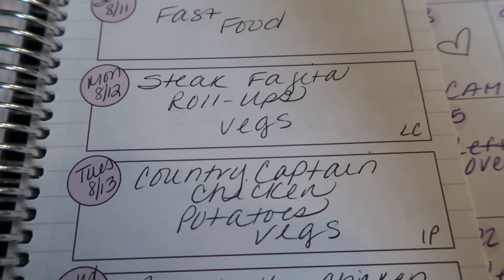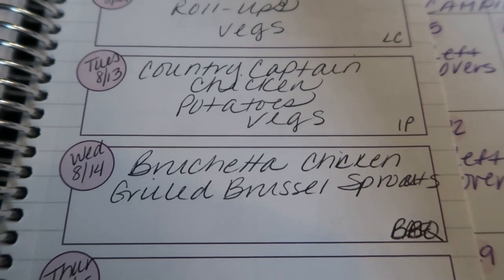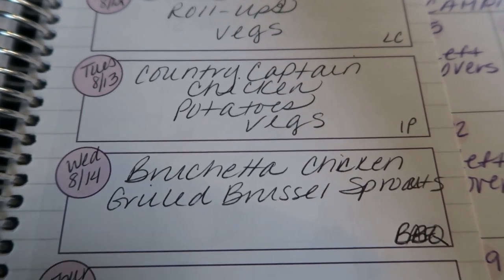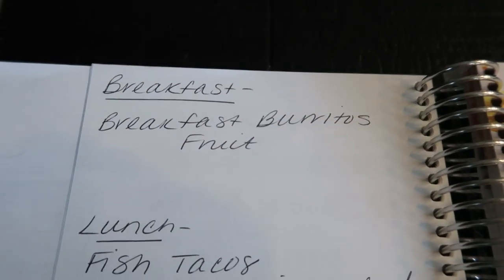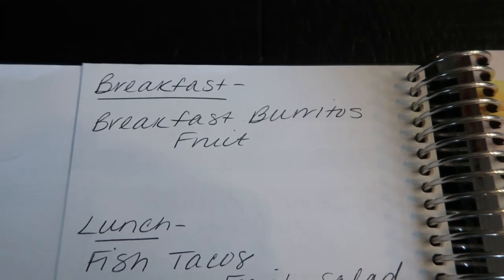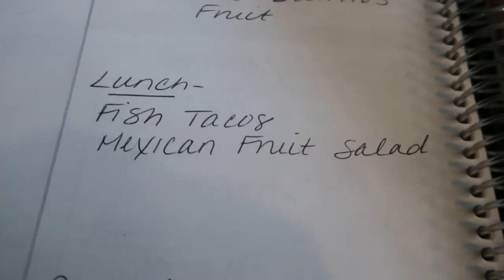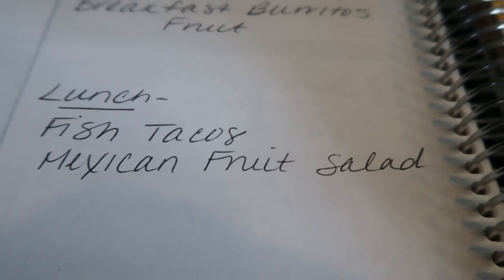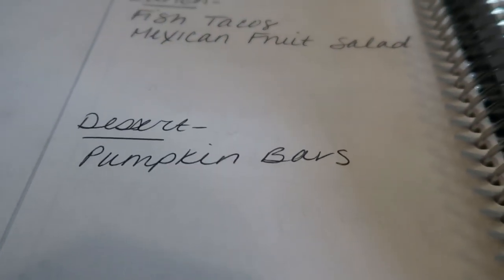Thursday and Friday are generally leftover nights. For meal prep this week, for breakfast I'm making breakfast burritos — a non-traditional recipe that sounds really good, paired with some fruit. For lunch, I'm making fish tacos, which is something I've never meal prepped before, plus a Mexican fruit salad — a fun spin on a traditional fruit salad. And then I'm making the Jamie Eason pumpkin bars, which are incredible and huge for the smart points — a hearty whole-food dessert. So that is my meal plan and meal prep for the week.